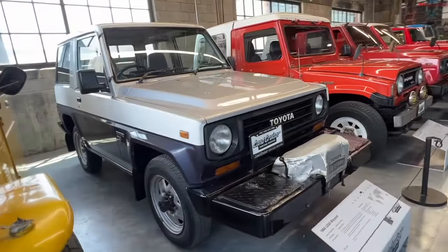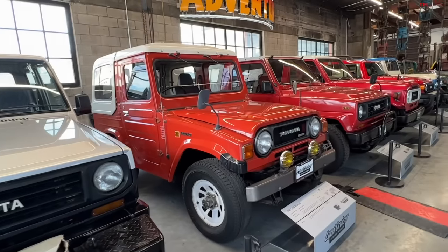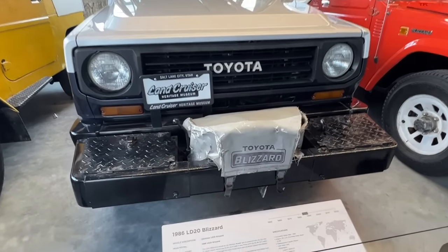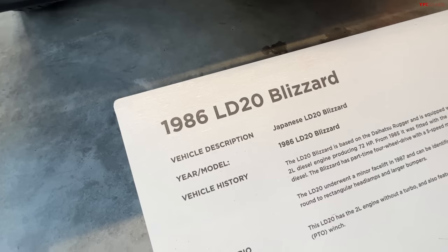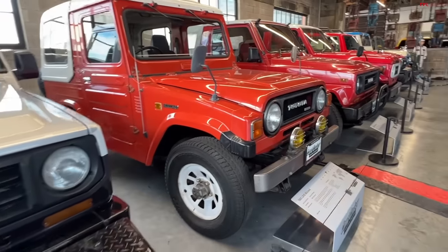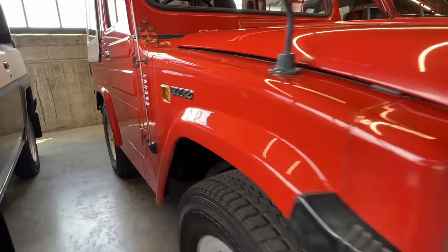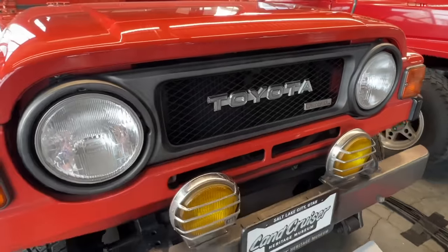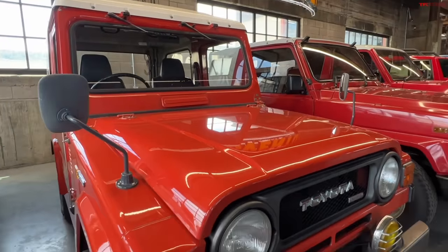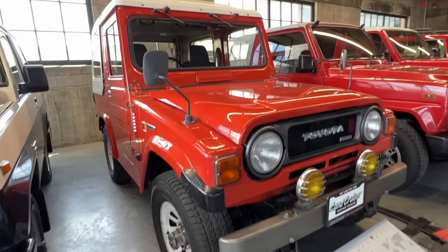These next three are Blizzards, actually built in a partnership with Daihatsu. They could also be sold as a Daihatsu Wildcat — there were a handful of other names. Toyota, realizing the need for a micro SUV in some markets, re-badged these and built them as Toyota Blizzards. They're bigger than a traditional K-car — more like Suzuki Samurai size, like an early Jimny. They're important to the museum because you'll see a lot of 40 Series characteristics, like the bezel, but in a much smaller vehicle.